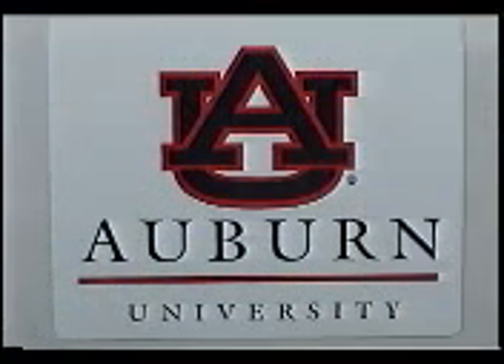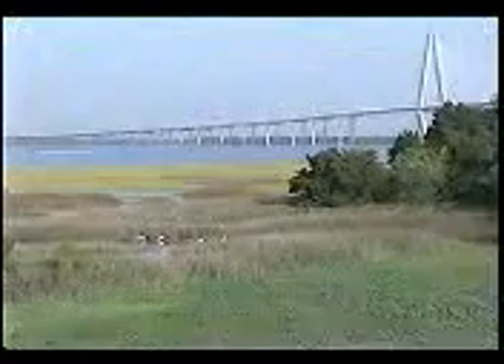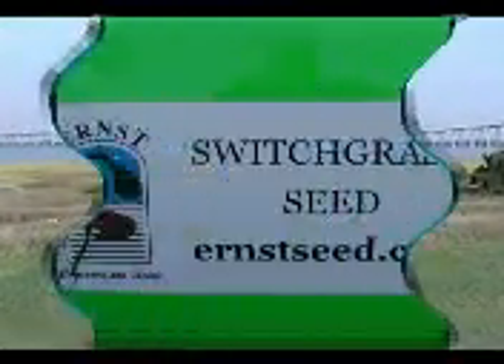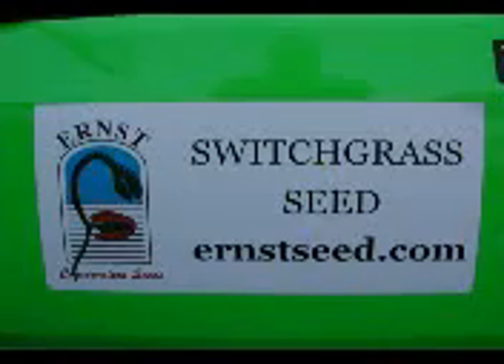Good day, everyone. This is Paul Travitsky reporting for the Auburn University Green Team here in Charleston, South Carolina. The date is September 29, 2008, and we are meeting up with the representatives from Ernst Seed, located in my home state of Pennsylvania. Ernst Seed is one of our sponsors that have donated their time and money to help us with our trip to Berkeley, California.